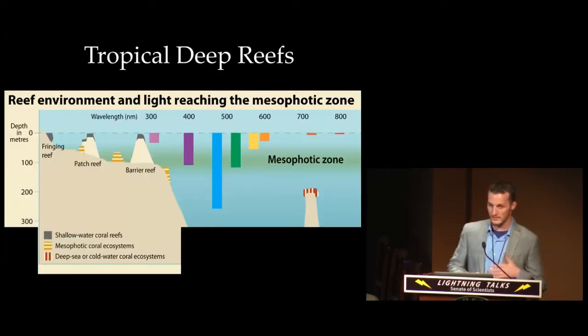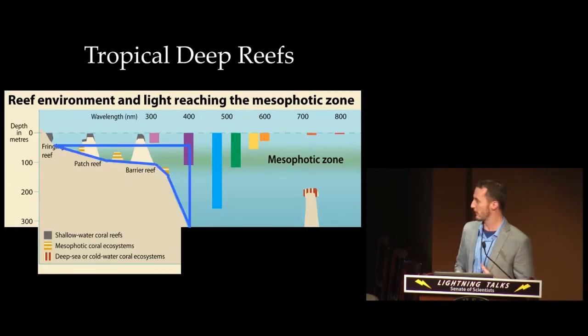First it's important to understand what deep reefs are and why they're important. Deep reefs are the environment that occur below what we traditionally consider a shallow warm water coral reef, where most organisms are based around photosynthetic corals. The deep reefs begin in the mesophotic zone at about 50 meters and continue all the way down to below 300 meters. This zone harbors a really unique and diverse group of fishes and invertebrates that are ecologically and taxonomically distinct from everything above or below them.